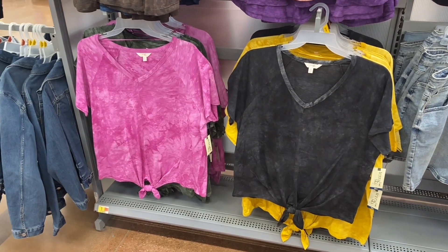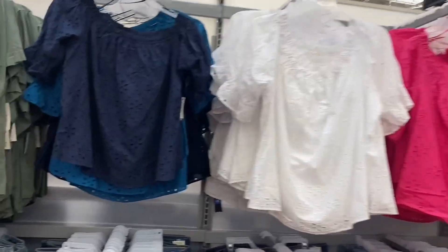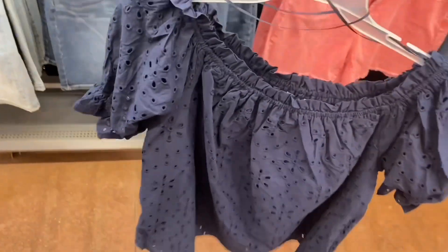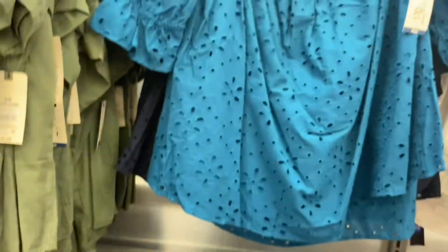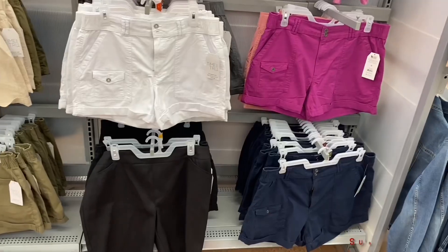These eyelet tops are Terra and Sky Plus Size as well, now with a new navy blue option for $19.98 — an off-shoulder top you can wear off both shoulders, one shoulder, or pulled up higher. It also came in blue turquoise, white, and pink.